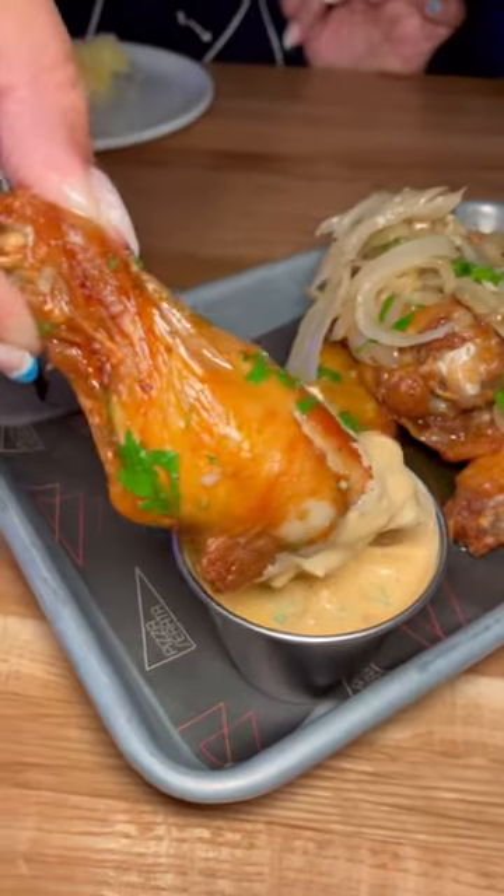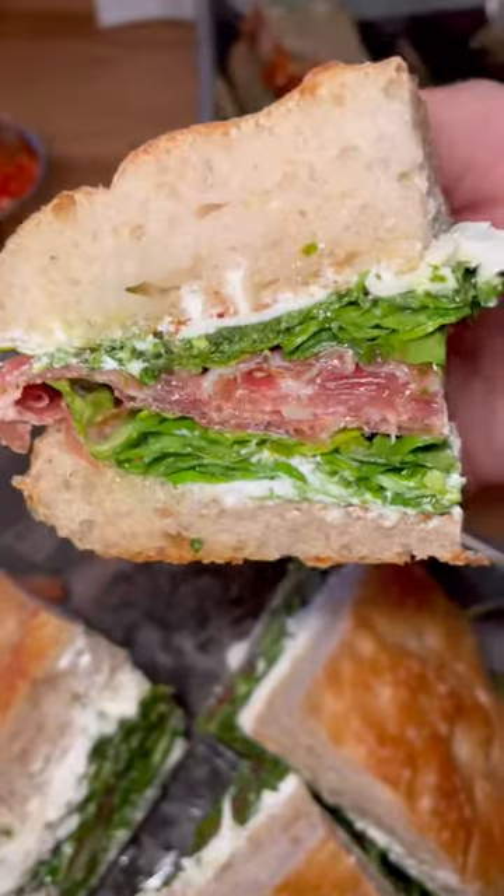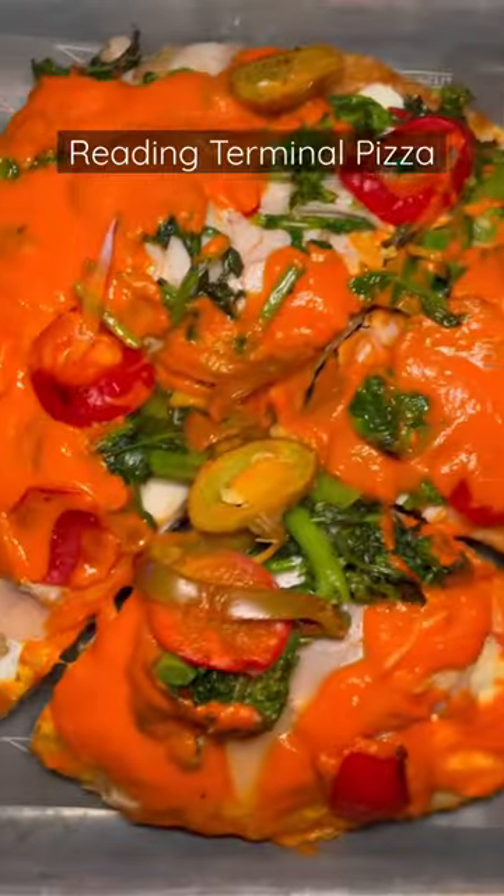Next were the sticky garlic chicken wings, which were really crisp and juicy. We tried the prosciutto sandwich that had a lemon ricotta, and this was honestly the perfect balance between the two.